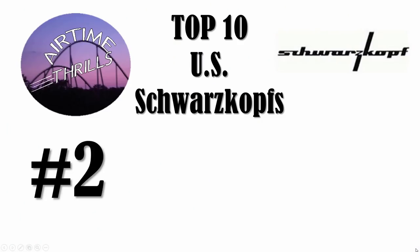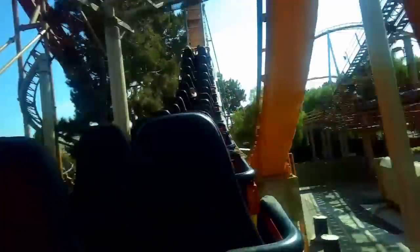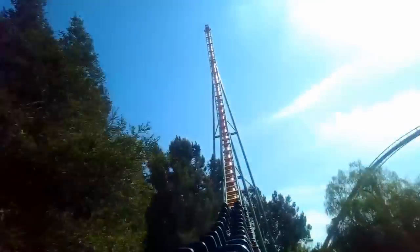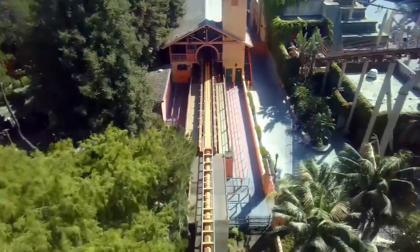At number 2 is a sentimental favorite of mine: Montezuma's Revenge at Knott's Berry Farm. This opened in 1978, and it's the only Schwarzkopf shuttle loop still operating in the United States. This was my first looping coaster over 20 years ago, and I love to marathon this on a day where Knott's is empty. The flywheel launch is surprisingly forceful — I love riding the vertical loop forward and backwards, and I love a back row ride to get maximum height on that back spike.